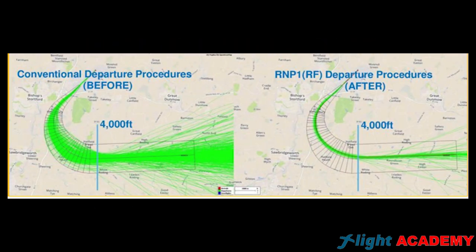In this picture we can see the trajectory of planes during a normal standard instrumental departure, with the conventional system and with the new navigation system, PBN. It is evident that with the conventional tools a single plane uses much more airspace. But what is PBN based on?